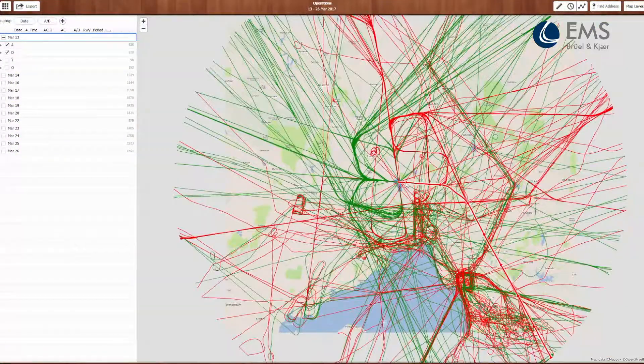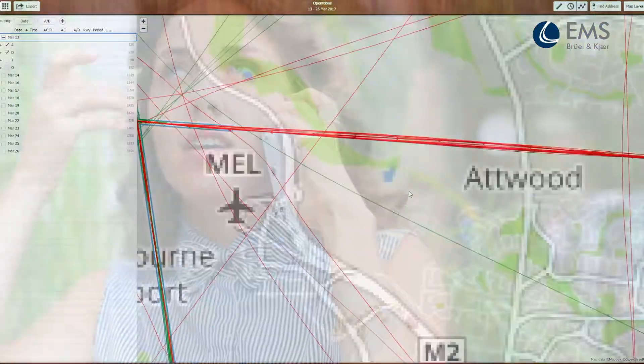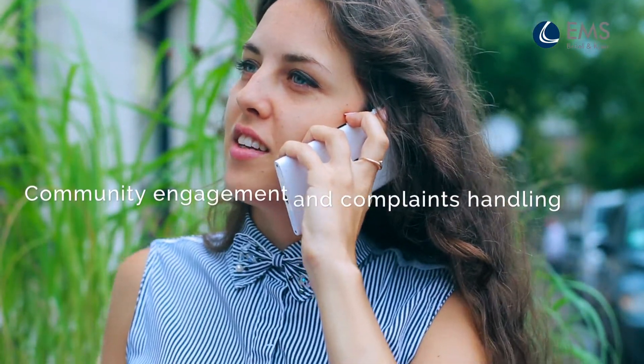NoiseDesk also helps you enrich community engagement and complaints handling. It records every noise inquiry and automatically compiles a response that identifies which aircraft caused a disturbance.